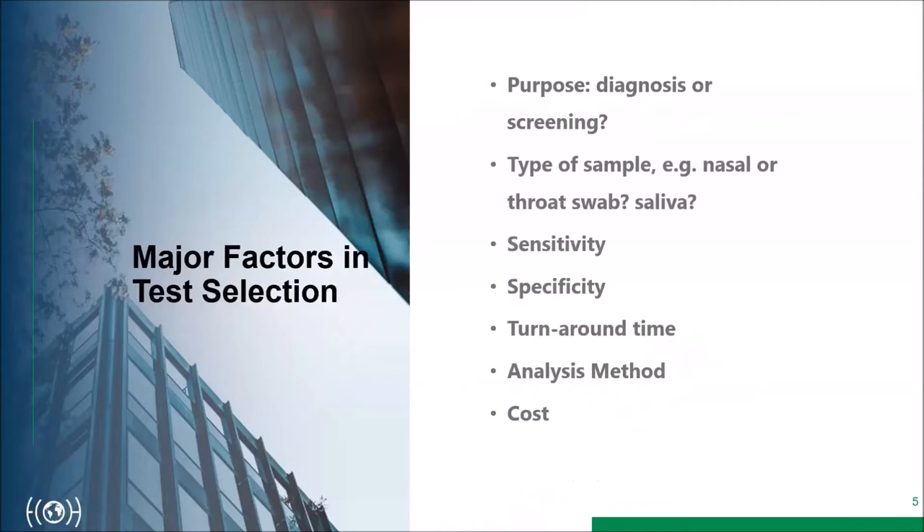Major factors in deciding which test to use include the purpose — diagnosing versus screening. Diagnosing is when there's reason to suspect someone has COVID; screening is more like asking people about symptoms. You also consider what kind of sample to use: nasal pharyngeal swabs, saliva, or throat swabs. Sensitivity, specificity, turnaround time, analysis method, and cost are also very important, especially for testing large numbers of people.